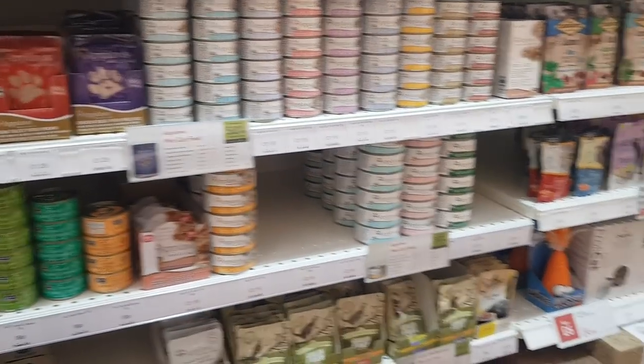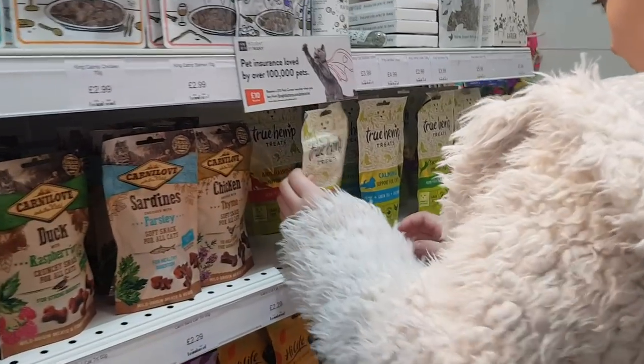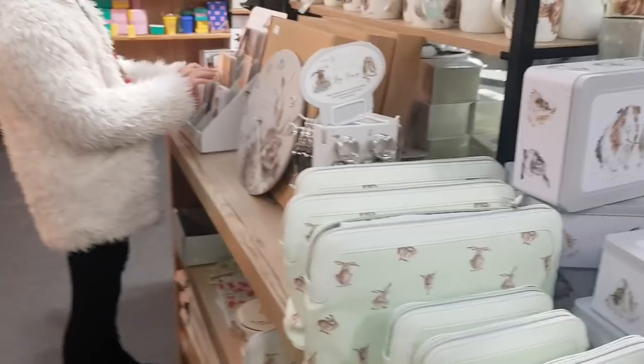It is very tidy in here, very well kept. We've come out of the pet shop now.